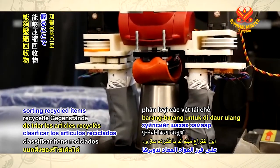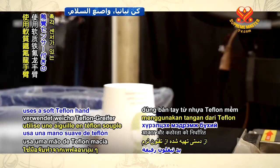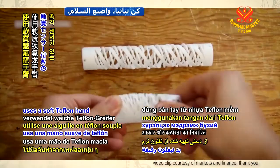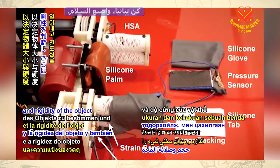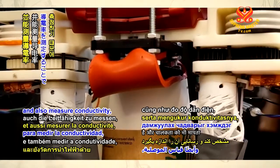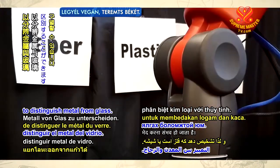It is capable of sorting recycled items by squeezing them. The novel approach uses a soft Teflon hand with tactile sensors to help determine the size and rigidity of the object, and also measure conductivity, thus making it possible to distinguish metal from glass.